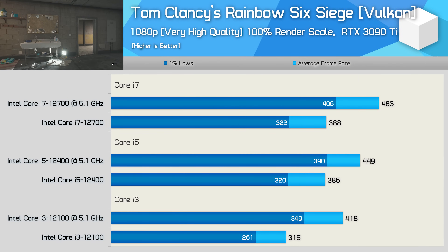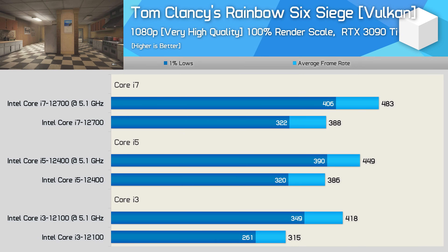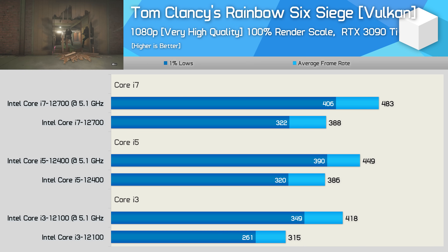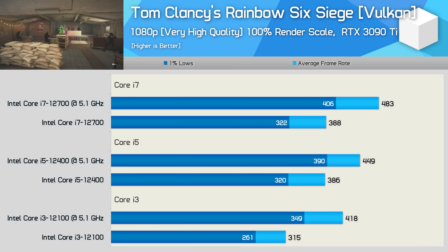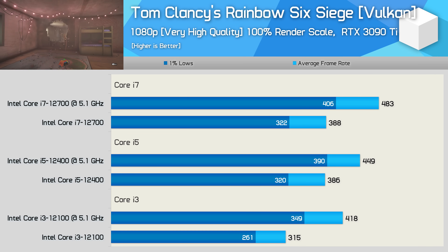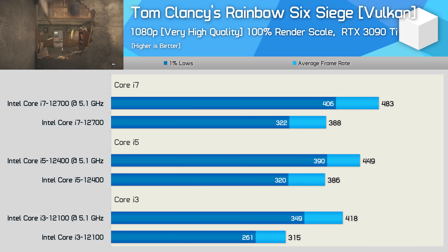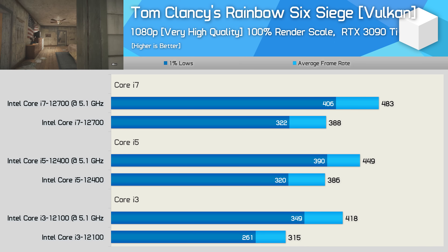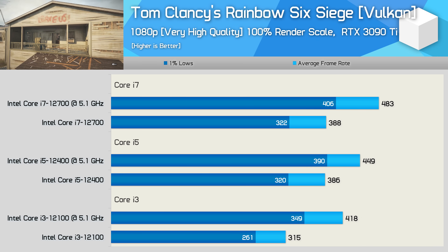Last up, Tom Clancy's Rainbow Six Siege — all three CPUs had no issue with this older title. Still, our 12100 overclock did boost performance by 33%, and the 12400 overclock resulted in a 16% improvement. The Core i7-12700 results are really unexpected, with only about a 15% improvement in productivity performance from our overclock, and most games showed little to no uplift — though admittedly many appear to be GPU bound. Rainbow Six Siege saw a 24% performance uplift, and I suspect this is largely due to increased cache and memory bandwidth, as this game is very memory sensitive.